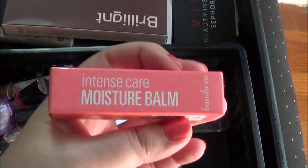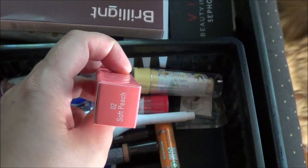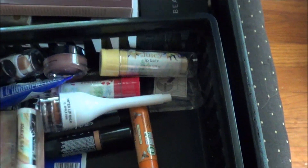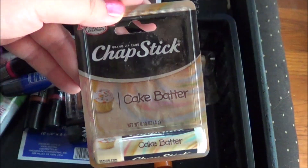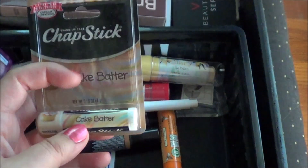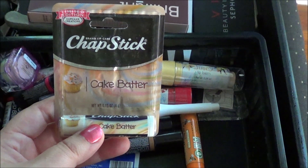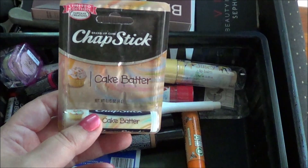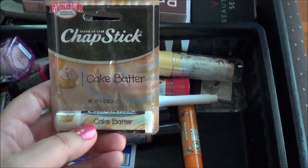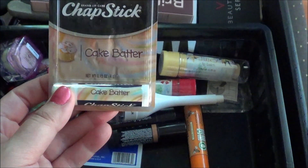This I got from a Mimi box from Benilico and it's pretty new, so I'm going to keep that one. I'm going to get rid of this Chapstick Cake Batter. I had the red velvet one as well and I lost it, but I didn't really like it because it just felt like it was putting wax over my lips and not actually moisturizing, so I imagine this one will be the same.